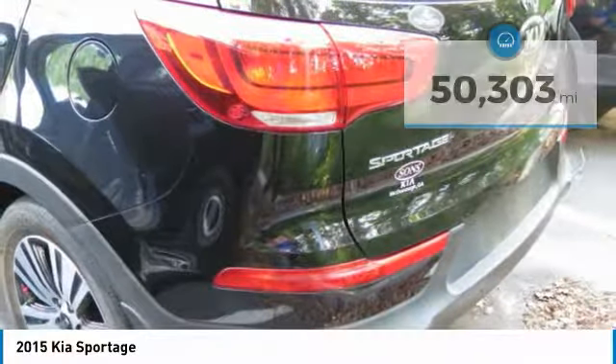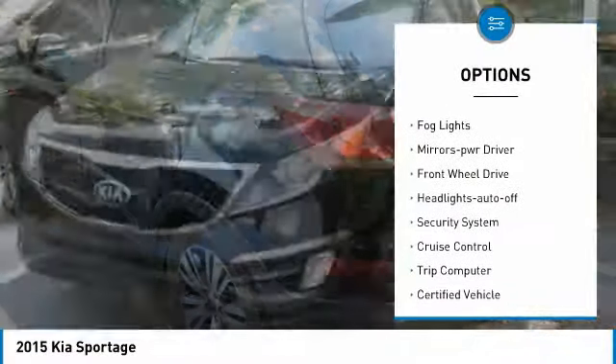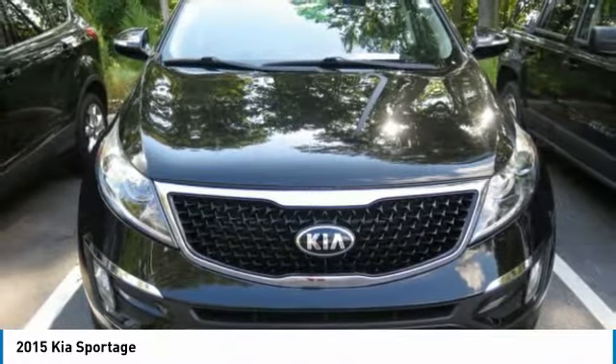Here are some of this vehicle's great options: heated side mirrors, traction control, remote keyless entry, fog lights, mirror memory, FWD, headlights auto off, security system, cruise control, and trip computer.